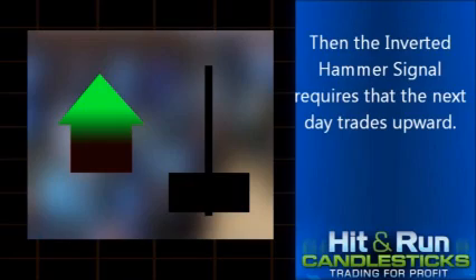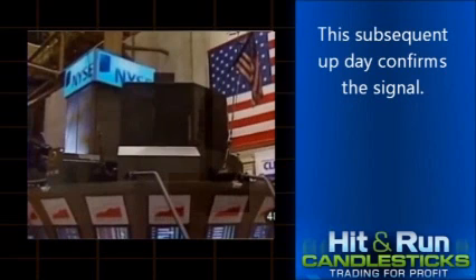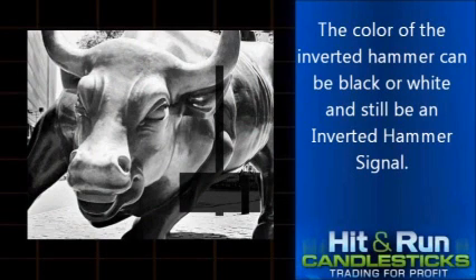Then the inverted hammer signal requires that the next day trades upward. This subsequent up day confirms the signal. When a trader sees all aspects of the inverted hammer signal, he expects to see the emergence of a bull market. The color of the inverted hammer can be black or white and still be an inverted hammer signal.